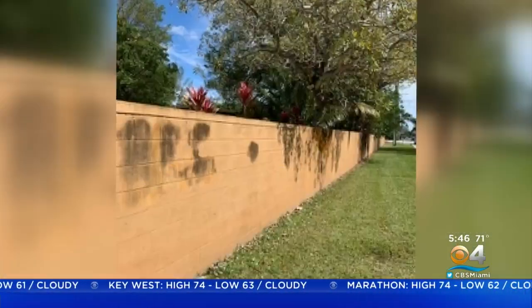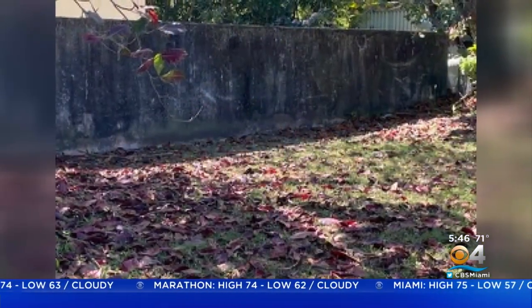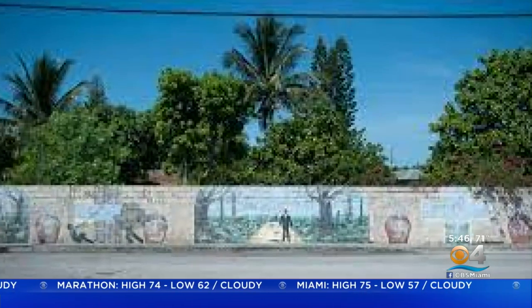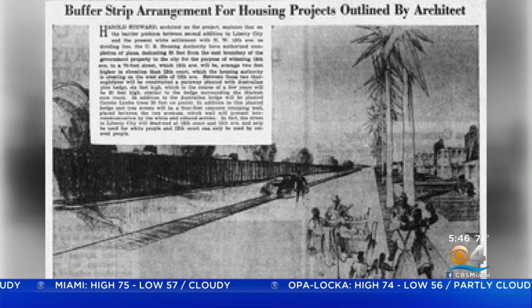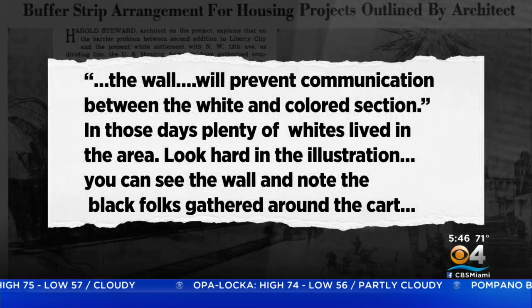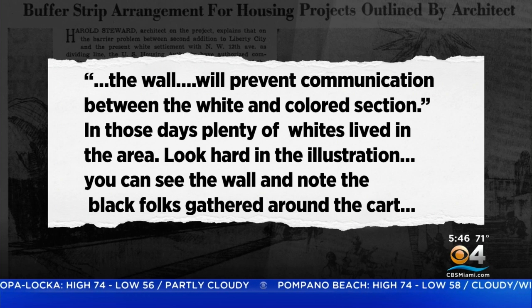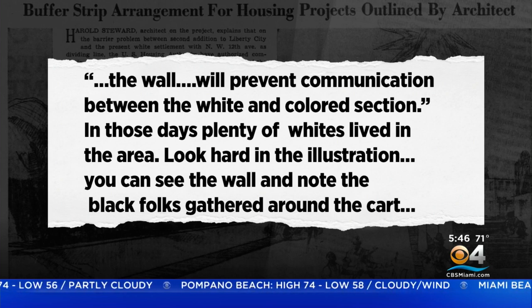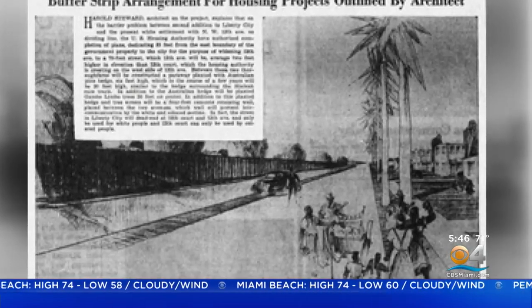Miami was not alone. There was a similar wall in South Miami, and another in Miami's Coconut Grove. Pompano Beach had a wall still there. An architect on the Liberty City project explained in an article: 'The wall will prevent communications between the white and colored section.' In those days, plenty of whites lived in the area. Look hard at the illustration — you can see the wall and note the black folks gathered around the cart. If you're a black person, you cannot go on the other side of this wall without risking being arrested.